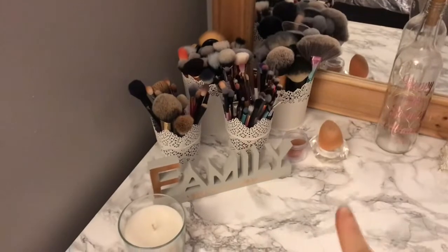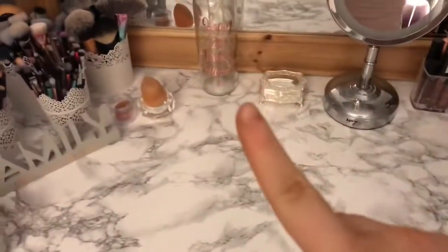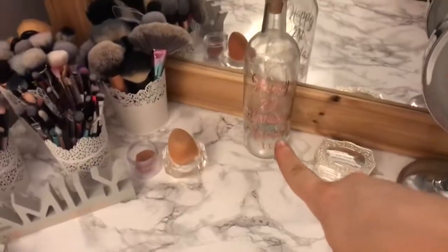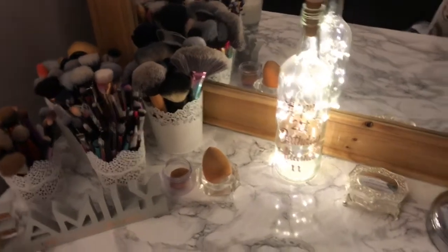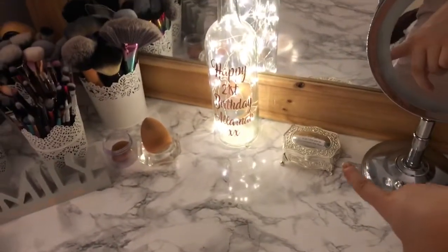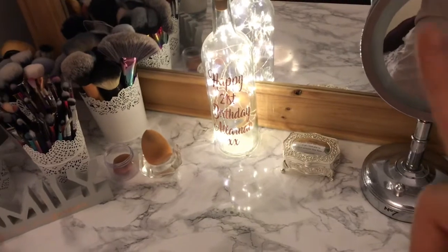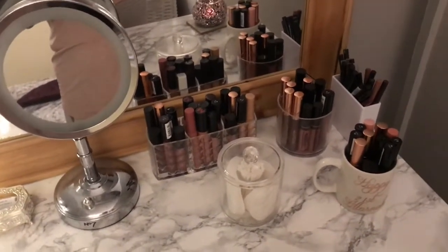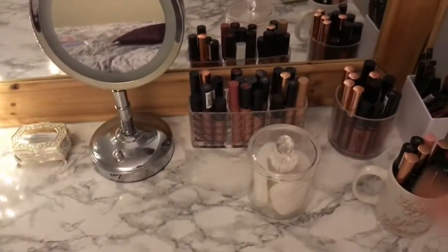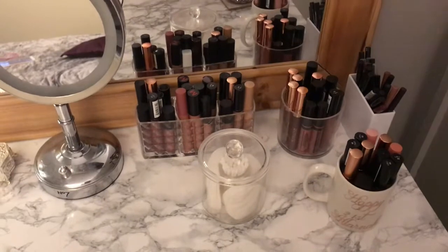I have all of my makeup brushes over there, my beauty sponge — they're disgustingly dirty and I really need to clean them, sorry about that. Then I have this little thing my mum got me for my 21st birthday; it says 'Happy 21st Birthday Alana,' it lights up, so cute. I just have my little mini jewelry box where I put my go-to everyday jewelry — bracelets, rings, earrings. Over here I have my favourite lipsticks on show. This isn't how I want my vanity to look forever — it's just a work in progress.